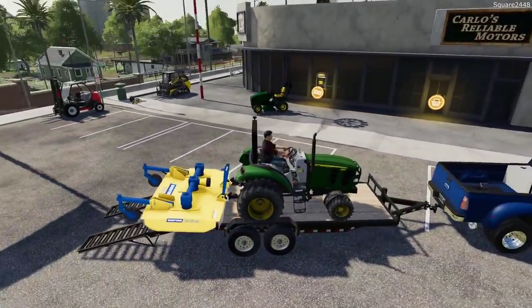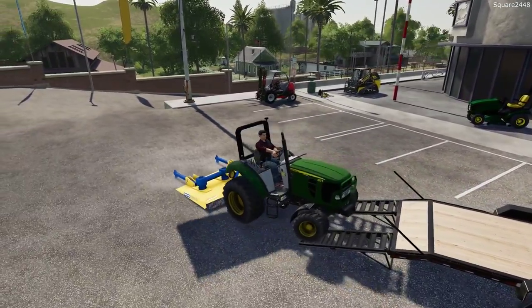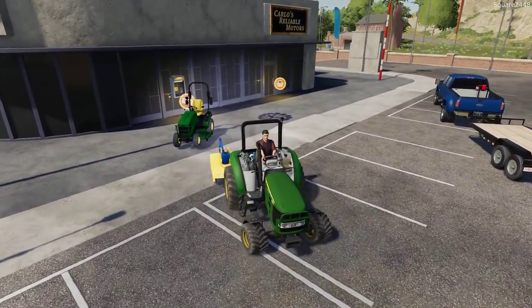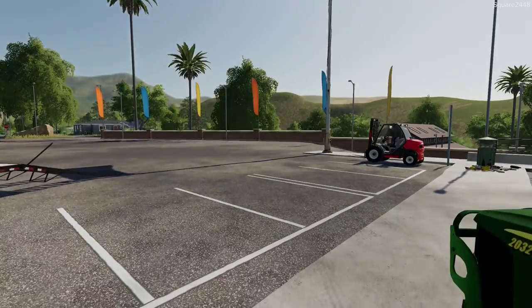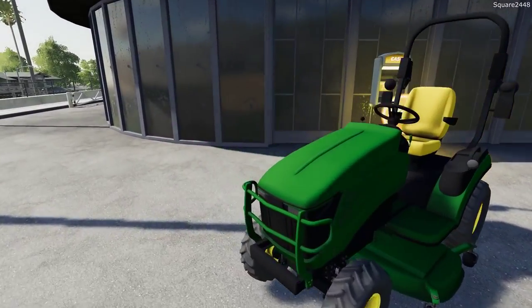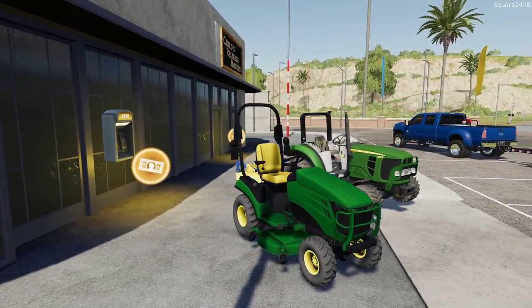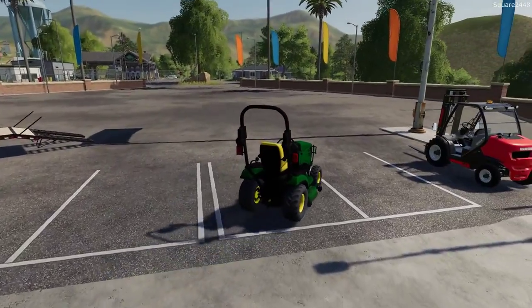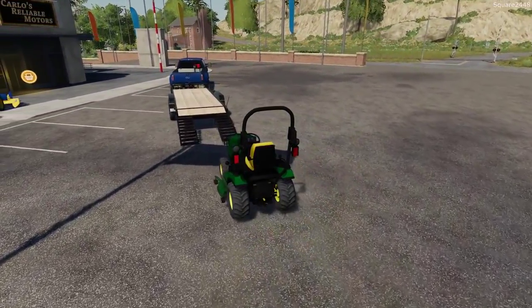The John Deere 1025R as well as the Kubota compact tractors will be released together as a compact tractor pack, and more than likely they will be released around summertime. Then we will start building our own map, which will be released publicly after a lot of testing — that will be pretty exciting. All of you guys have been asking me to convert the Square Farms map and the mowing map, but I've decided let's first build a new map with a new town and layout, then we will convert the old ones.